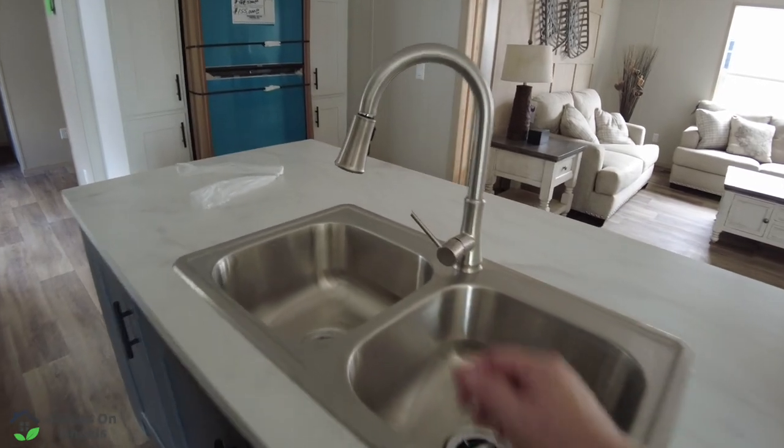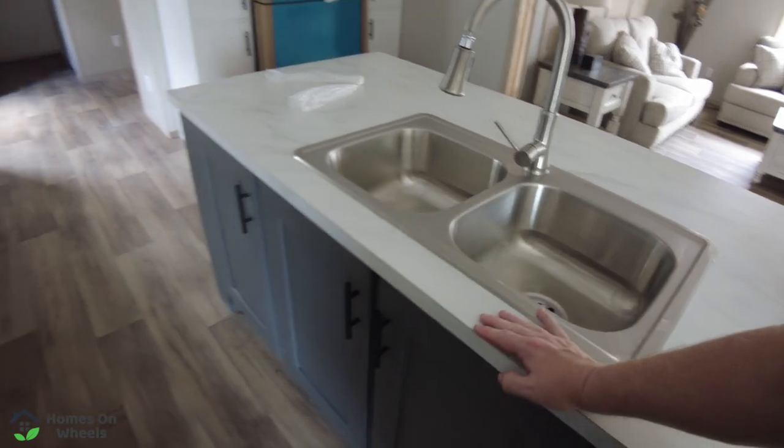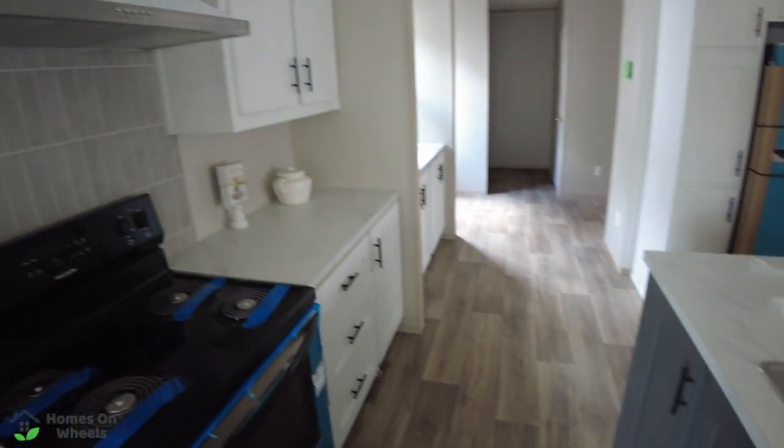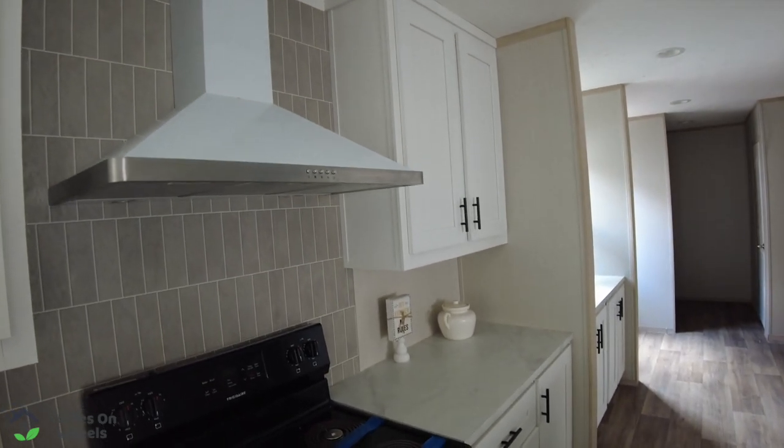And if you look right here to the right of the sink, you do have your dishwasher and storage underneath your sink. And of course we've got to check — yep, it pulls down. So it passed in that regard. Now you have your hood overhead to get rid of all of your smoke when you're cooking.